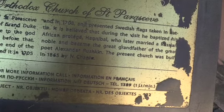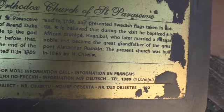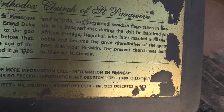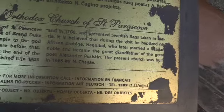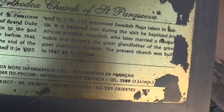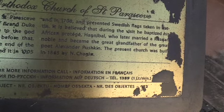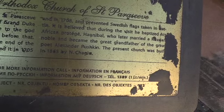The Tsar of Russia visited in 1705, presenting Swedish flags that had been taken in battle — a bit of historical nuance. The Russian Tsar baptized his African protege Hannibal, who later married a Russian noble and became the great-grandfather of the great poet Alexander Pushkin. The interconnection of human beings seems so curious, and yet the theory of six degrees of separation contends that we are all linked by chains of acquaintance — just six introductions away from any other person on the planet.